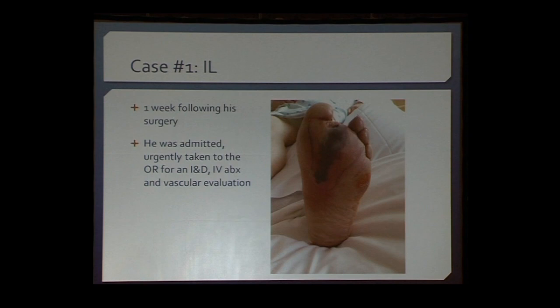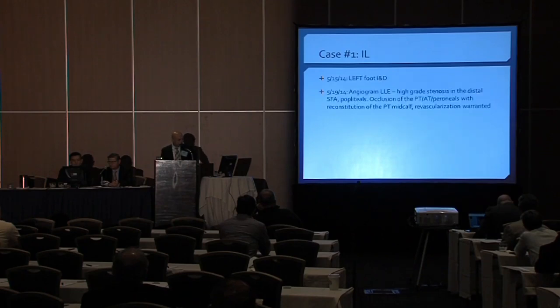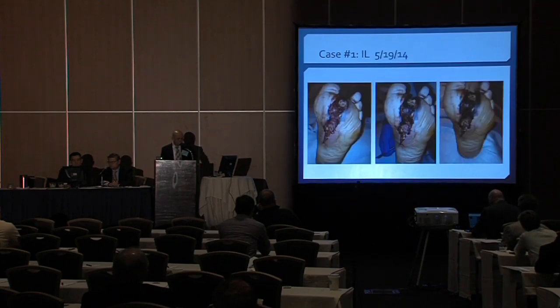That's exactly what we did. We took the patient immediately for surgical incision and drainage. There was a significant amount of pus traveling along the flexor tendon. We resected the second metatarsal, and while the patient was in-house, he underwent a vascular workup, was found to have critical limb ischemia, and after an angiogram was scheduled for a bypass.